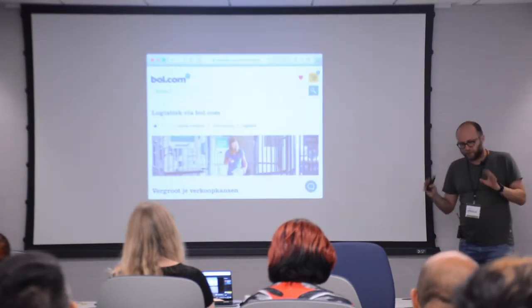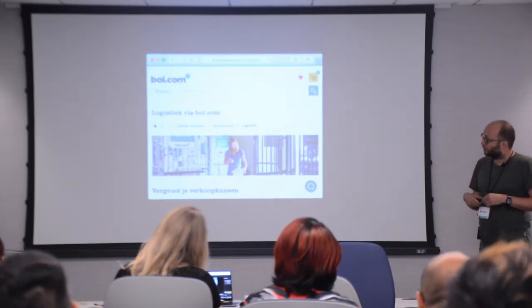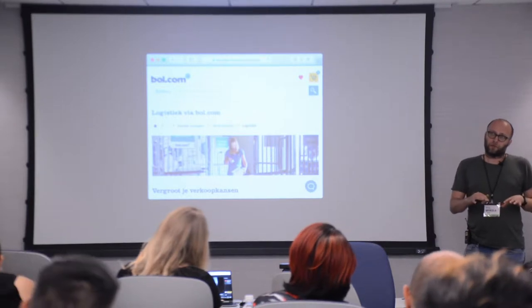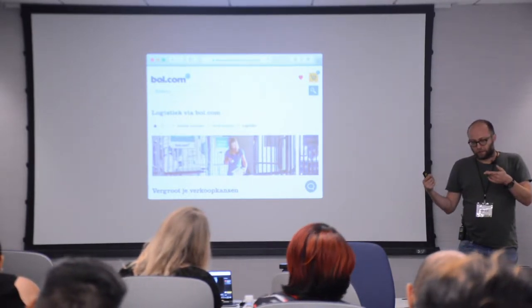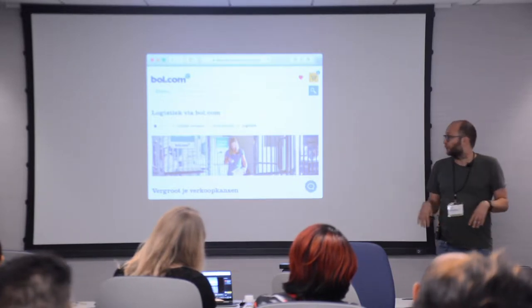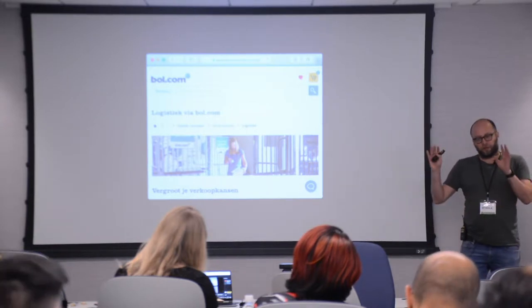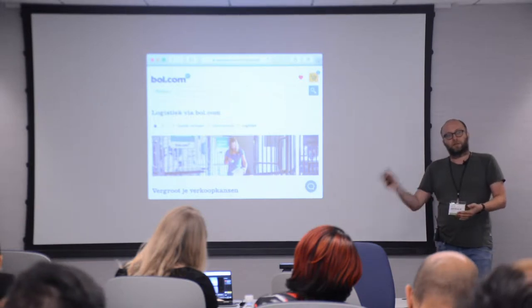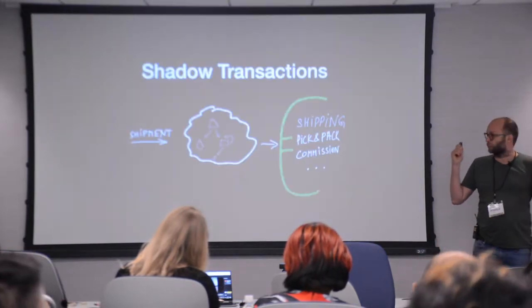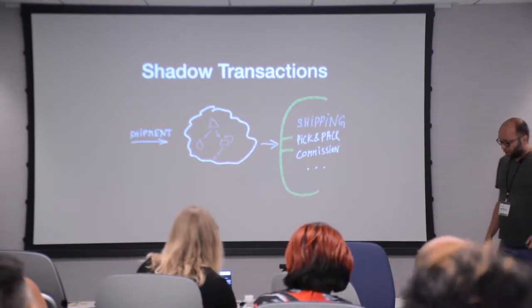Now we'll jump into examples. For the first example, to give a bit of business context: at Bold.com, retailers can sell on our site and normally handle shipments and logistics themselves. But we also provide a service called LogisticTable.com where they can send their goods to our warehouse and when an order arrives we take care of all the shipments and logistics for a small fee. I was involved in one service that calculated those fees and costs.